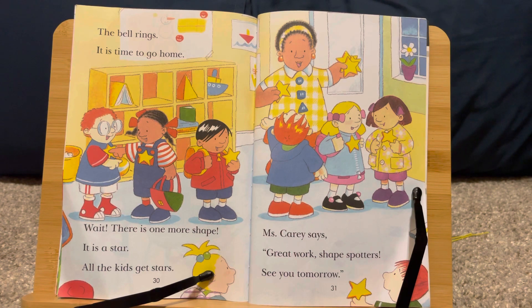The bell rings. It is time to go home. Wait — there is one more shape. It is a star. All the kids get stars. Miss Carrie says, great work, Shape Spotters. See you tomorrow.